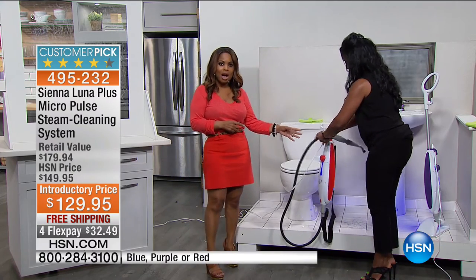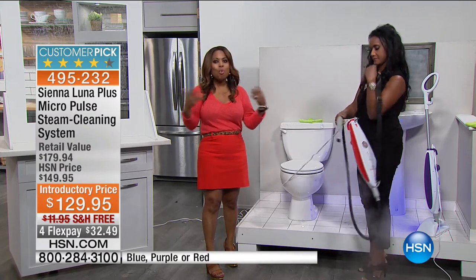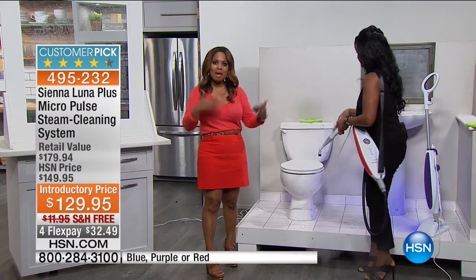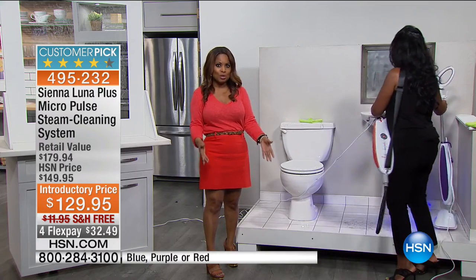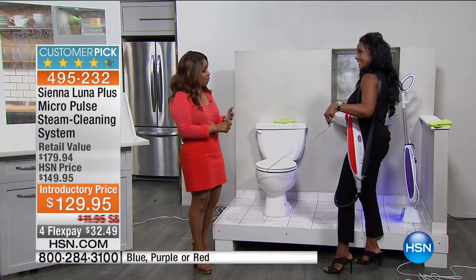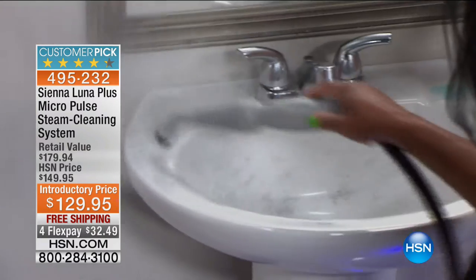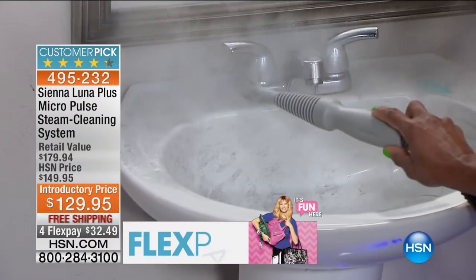It is one of our most highly rated floor cleaners and steam cleaners. This model is unique because it becomes a handheld steamer as well — so you really get twice the benefits just by making the investment. Not all floor steamers will do that. The only decision you have to make is what color you like: blue, bright red, or deep purple.